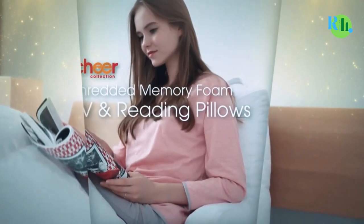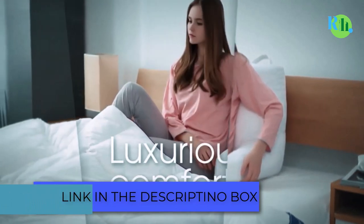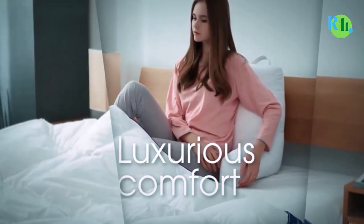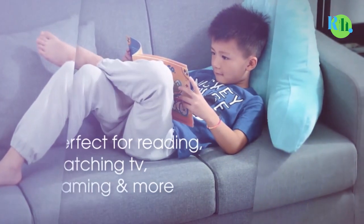Whether you're watching a movie or reading a book in bed, one thing is certain: you want to experience comfort. Well, one of the things that came to mind was the sit-up pillow. Even better, maybe your friends are using it. It is a great choice if you are looking for convenience and comfort.